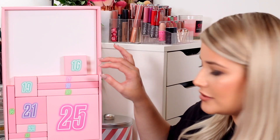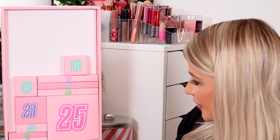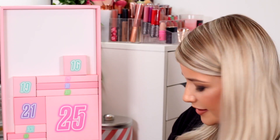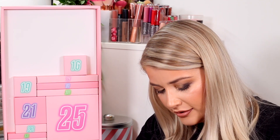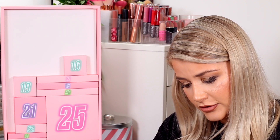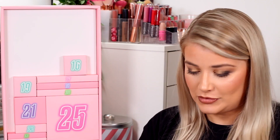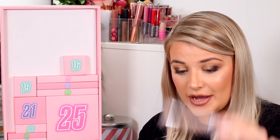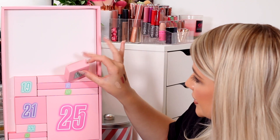I missed number fourteen — let me go back to that. Number fourteen is an eye primer. It looks like there are bits in it — actually it doesn't look too bad. I have an eye primer already to be honest, but I'm quite impressed, not gonna lie.